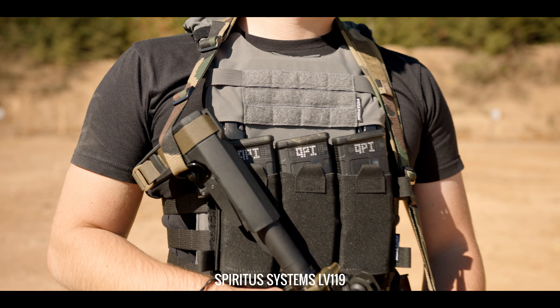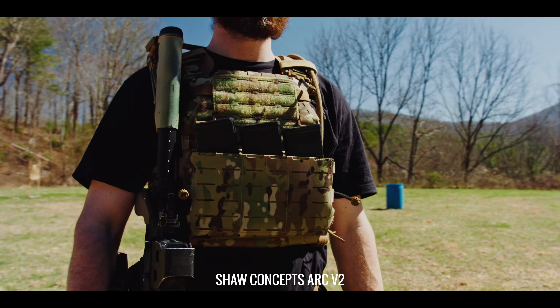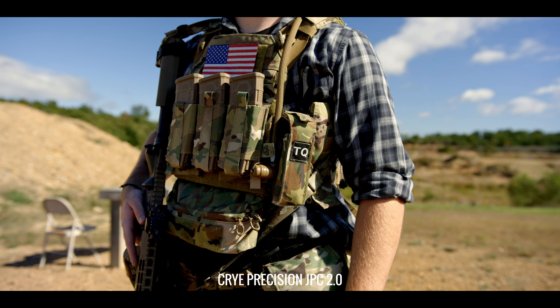Technology, design, and construction techniques have evolved significantly since then. This begs the question: how does the original LBT-6094 stack up against modern plate carrier designs and technology? Stay tuned to this episode of Core Performance Insights to find out.